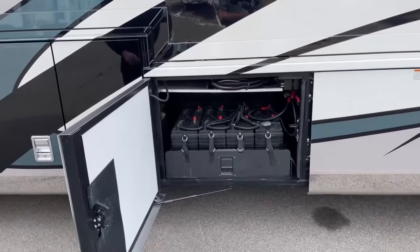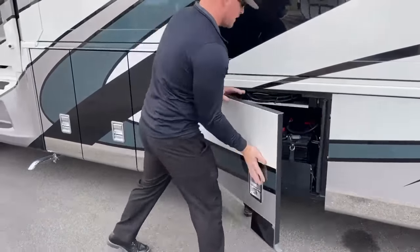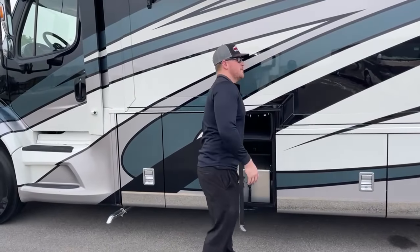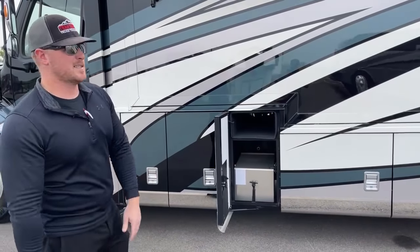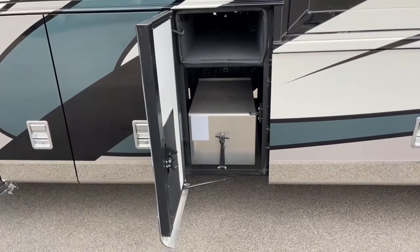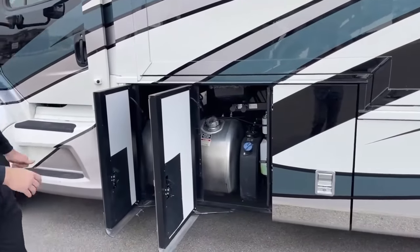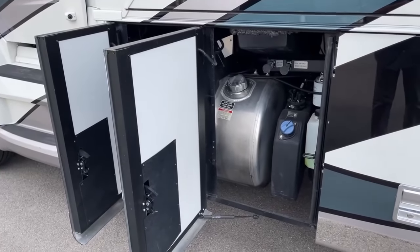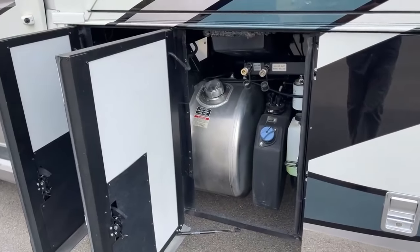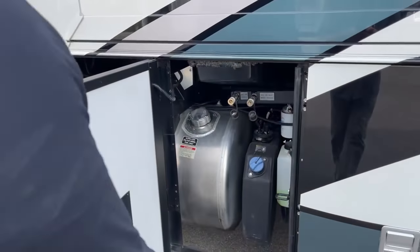We've got eight 6-volt AGM house batteries — each 100 amp-hour — giving 800 amp-hours of total battery power. This coach is also optioned with four 100-watt solar panels, giving 400 watts of solar for boondockers to always have a charging source without running the generator. There are also three 12-volt chassis batteries in a protective casing just for starting the engine. Forward of that, our 100-gallon diesel fuel tank, plus the DEF tank and the tank for our Oasis glycol.